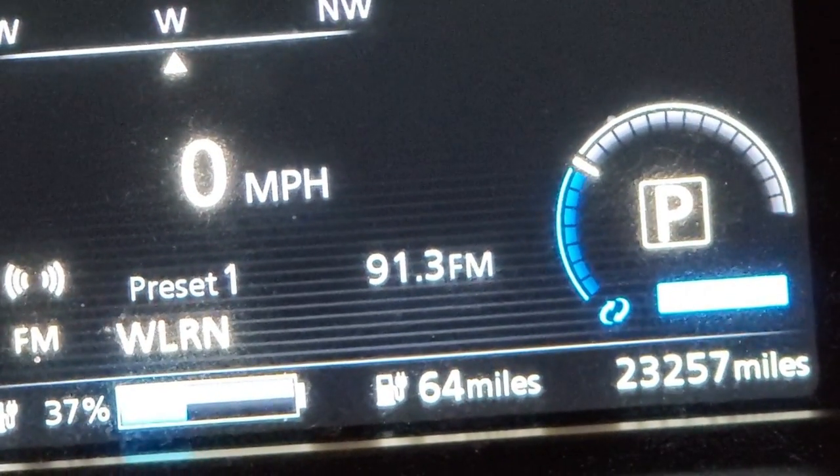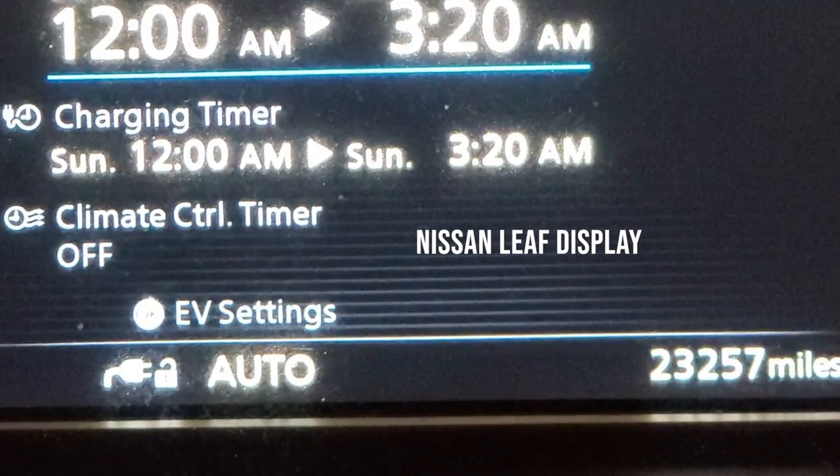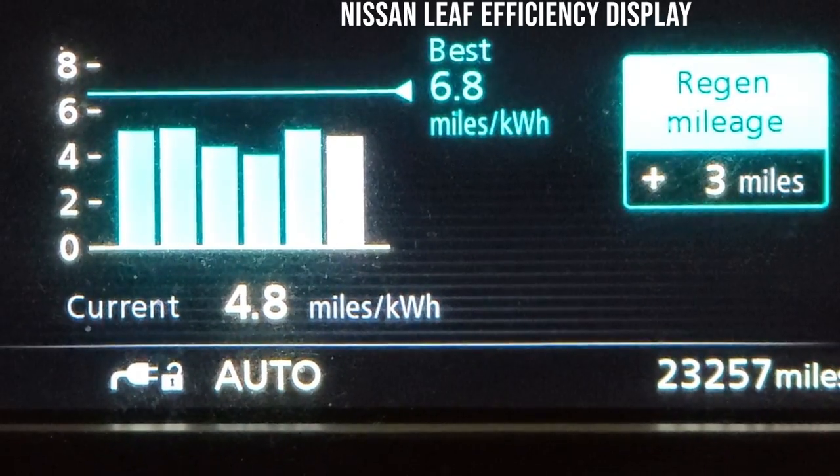The second-generation Nissan Leaf, when released in 2018, had a rated range of 151 miles, but there have been many documented examples online where people claim they've been getting a much larger range — with the caveat that they get a higher range driving in the city as opposed to the highway. I had access to a Nissan Leaf and, even though it had a rated range of 151 miles, it was not hard to get it up to 165 or 170 miles — I've even gotten it up to 180 in a couple of experiences. This is not highway mileage, but if you're driving around town it's very easy to go well past its EPA rating.